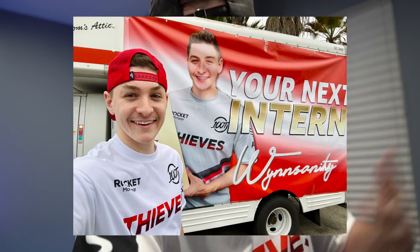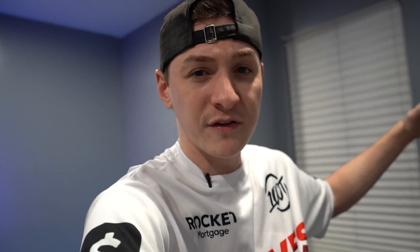The first thing I want to mention is 100 Thieves — we did the intern application, we did a whole first round video. If you guys remember, the big truck with a banner that said 'your next intern' — we parked it across the street from the 100 Thieves headquarters and they definitely noticed. So we moved on to the second round and I'm going to be filming that video tomorrow and the next day, posting it sometime this weekend, so be on the lookout on TikTok and here on my channel.